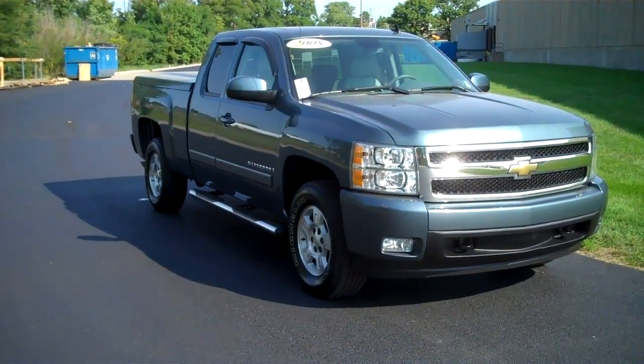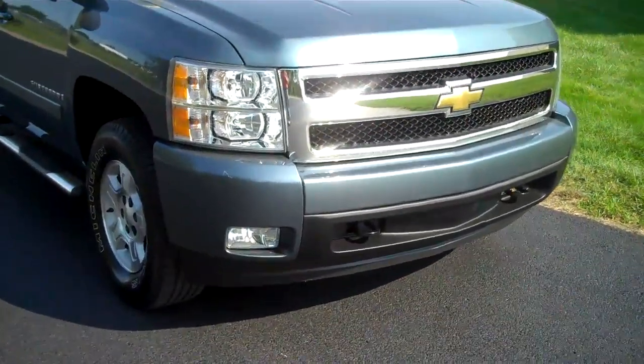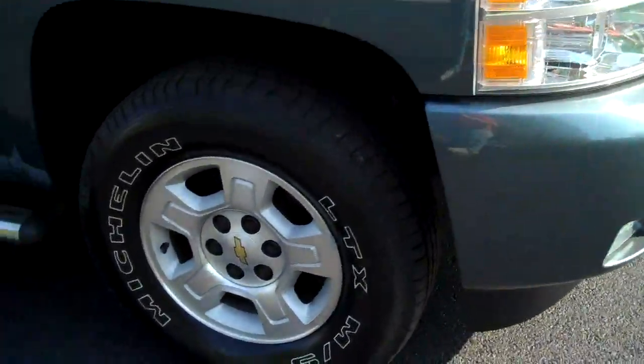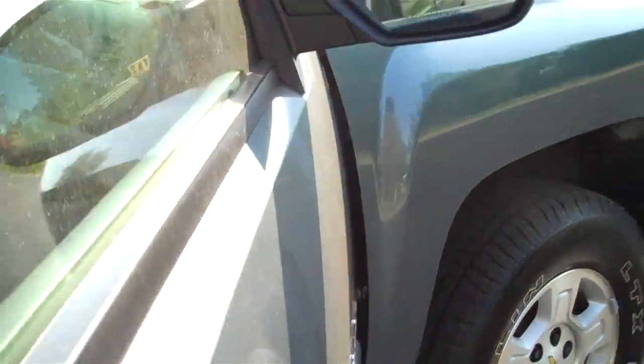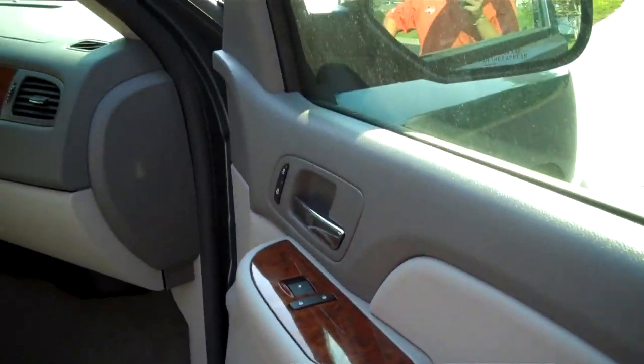The 2008 Chevy Silverado Z71. Tow hooks, fog lights, body color bumpers, alloy wheels with Michelin tires, running boards, power mirrors.